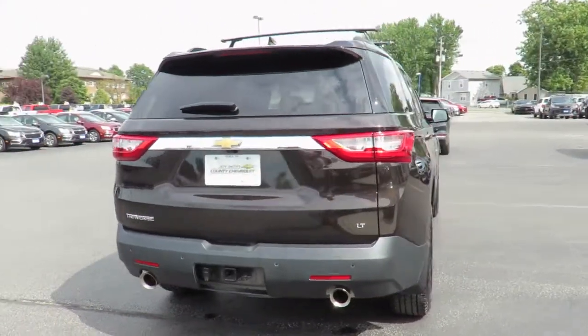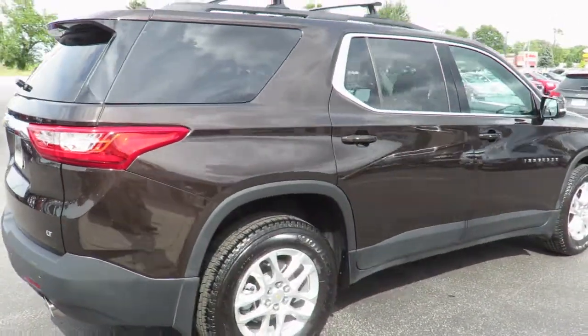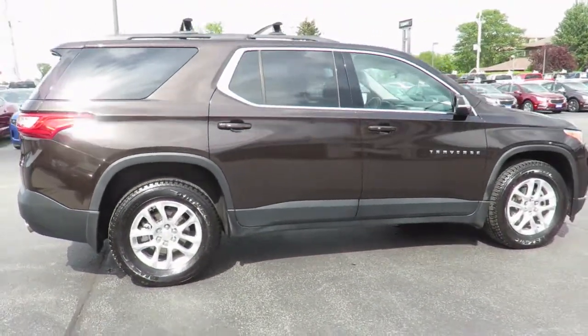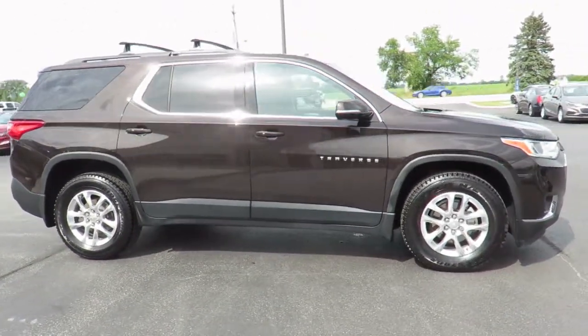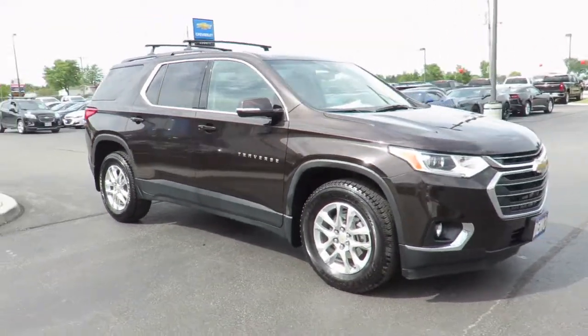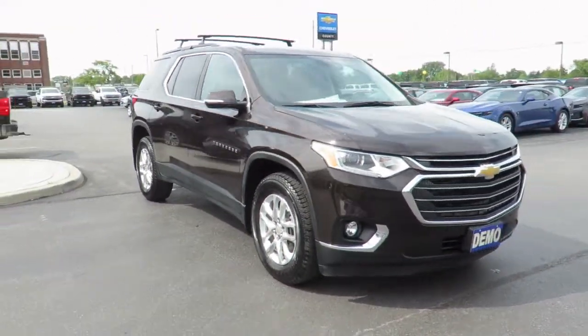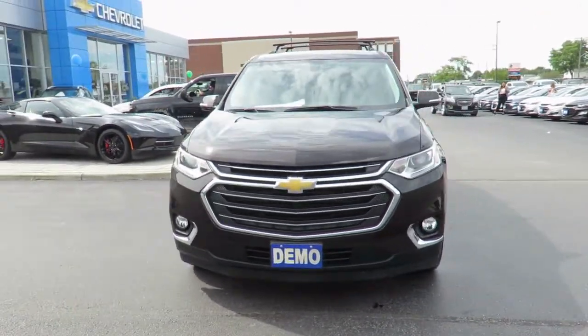All our new vehicles come with Chevrolet Complete Care, which includes 2 years or 48,000 kilometers of oil, lube and filter maintenance. When you do all four oil changes at our dealership, you'll get the fifth one free. In addition, all new vehicles are backed by the GM 3-year 60,000-kilometer new vehicle limited warranty and a 5-year 100,000-kilometer powertrain component limited warranty with roadside assistance.